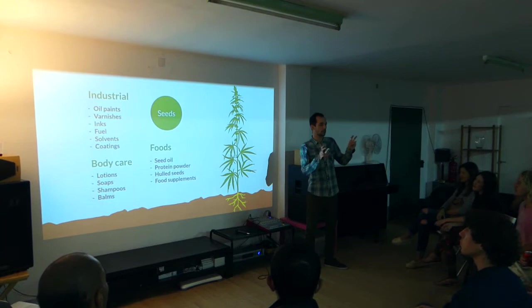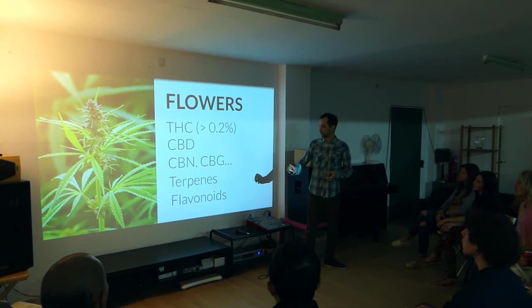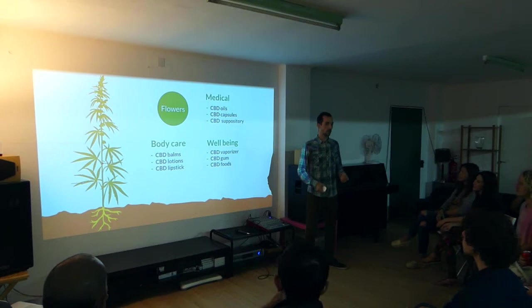So most of the cannabis cosmetics today are actually using hemp seed oil for the omega-3 and omega-6. Something which has been used more and more in the past few years is the hemp flowers. The hemp flowers, as I mentioned, contain a lot of CBD.